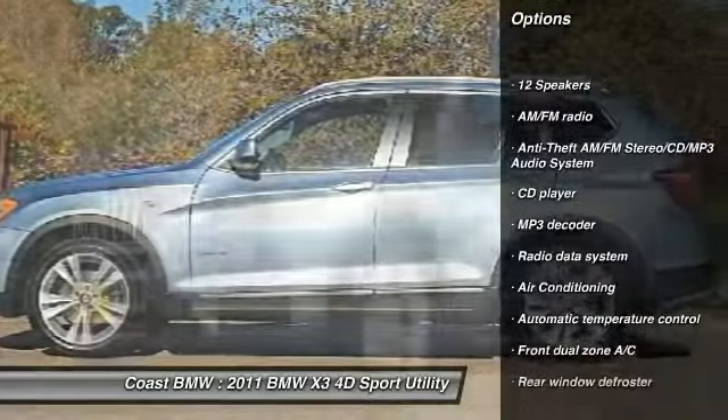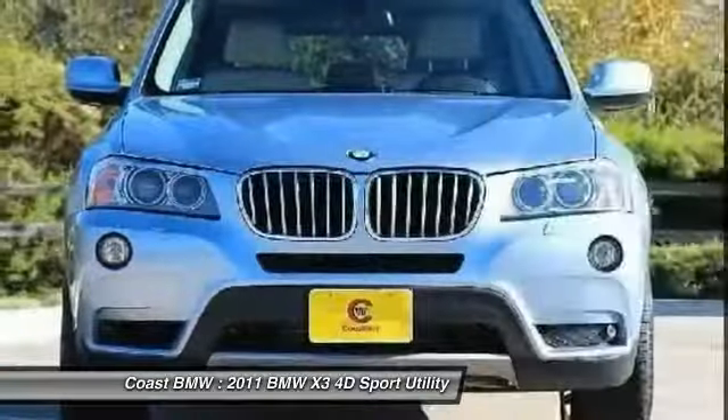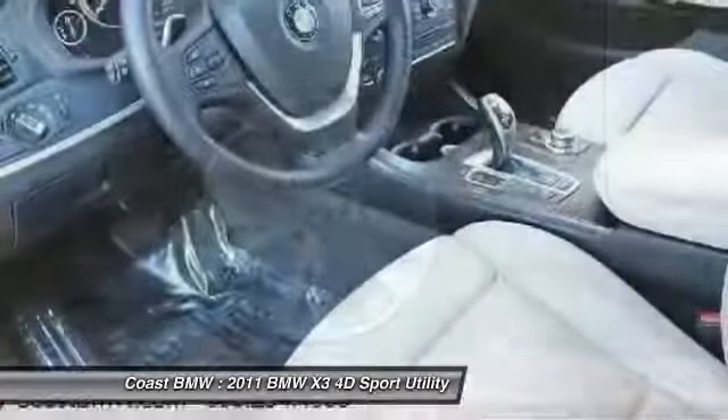Traction control, power passenger seat, dual airbags, air conditioning, power steering, AM-FM stereo with CD player, four-wheel disc brakes, security system, fog lights.